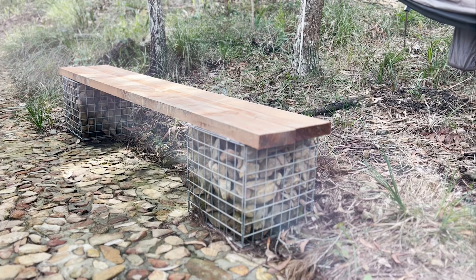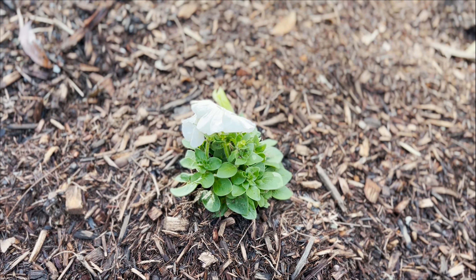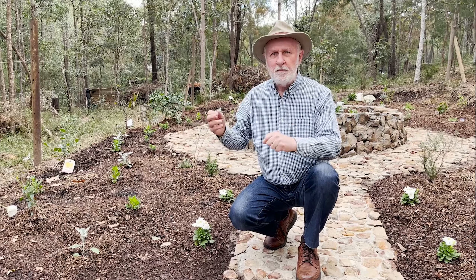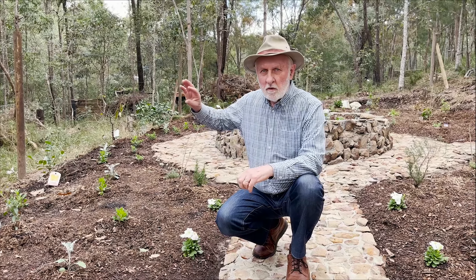The whole idea of this garden is to be a white garden, a cottage garden, with all sorts of different lower-growing plants. At the back, I've put some trellis in. I'm going to grow white roses, white flowering roses on that.